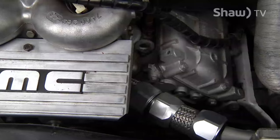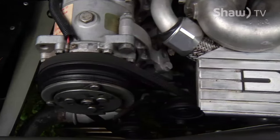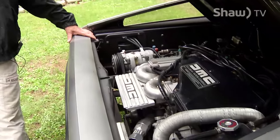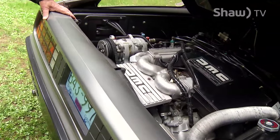They say it's a little underpowered. I guess that's probably true, but it's certainly fast enough for me, and it'll go top-end pretty high. It climbs right up the Malahat, climbs right up Highway 1, no problems whatsoever. It's a good highway car.